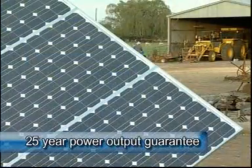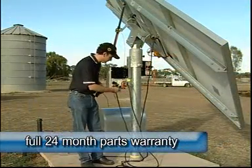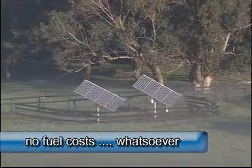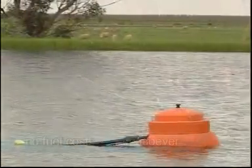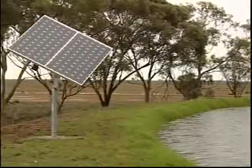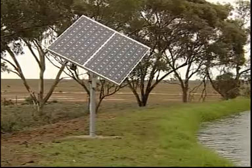The solar panels have a 25-year power output guarantee. All other parts carry a full 24-month warranty. And there are no fuel costs whatsoever. Compare this to the high cost of running a diesel, before you even get to the ongoing hassles of using such equipment.